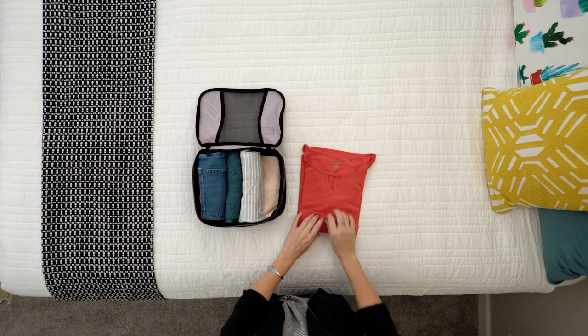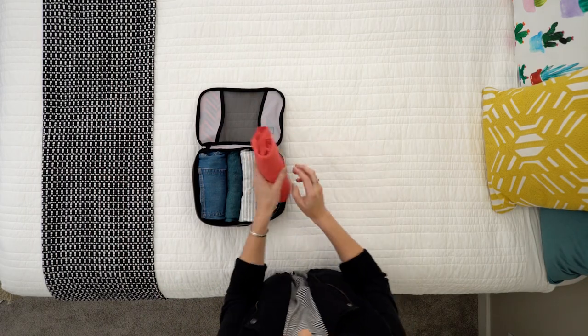My next tip: roll it. You may have heard this before, but rolling your items really does help save space. Roll basics like jeans, tees, and shorts.